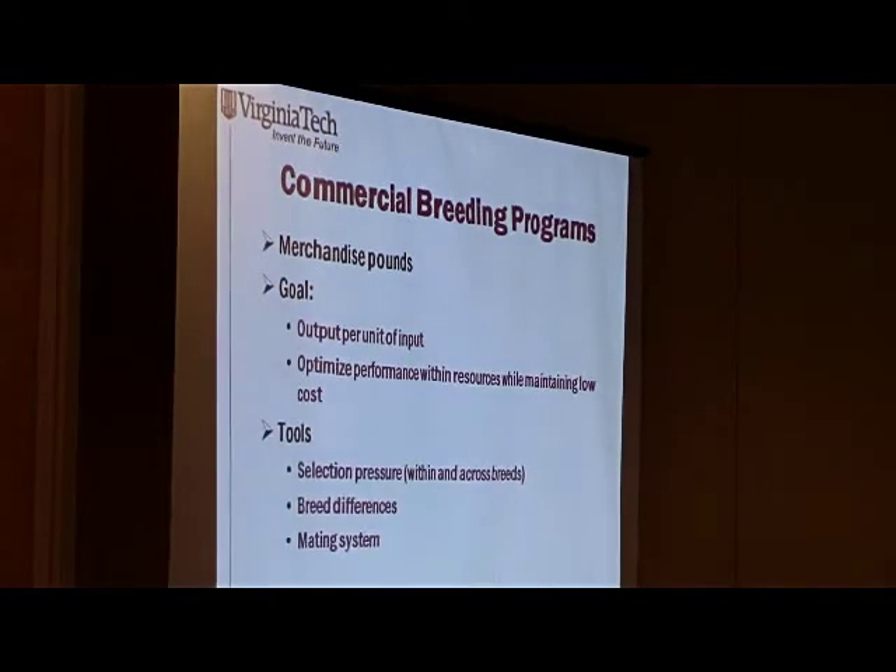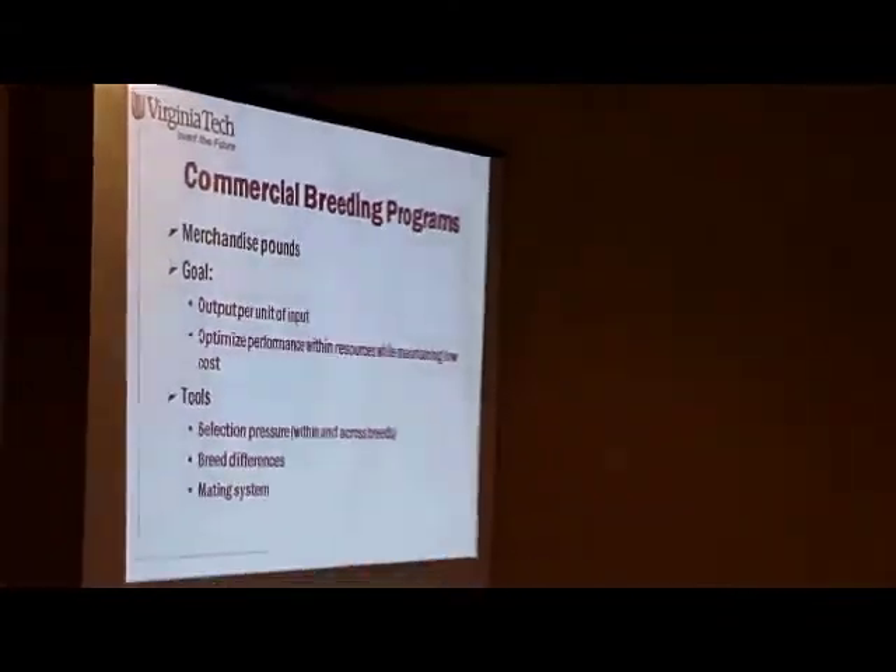Let's switch gears and go to commercial breeding programs. What's important to commercial customers? They sell pounds — whether they're selling feeder calves at the weekly auction, participating in a value-added weaned, vaccinated, backgrounded feeder calf sale, or retaining ownership and feeding cattle in Kansas, Nebraska, or Iowa. They're selling pounds in some way, shape, or form. They also recognize that they need to optimize performance while still being as low-cost producers as they can. They'll do that through crossbreeding and within-breed tools like EPDs.